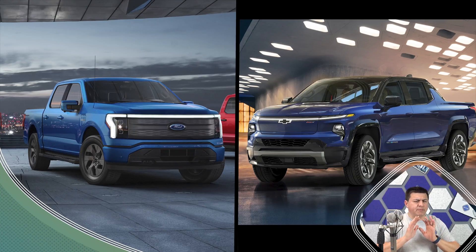Let's dive into today's topic: Ford F-150 Lightning versus the brand new Silverado EV. Probably the most important thing to know about the F-150 Lightning versus the Chevy Silverado EV is that the F-150 Lightning is going to happen first.